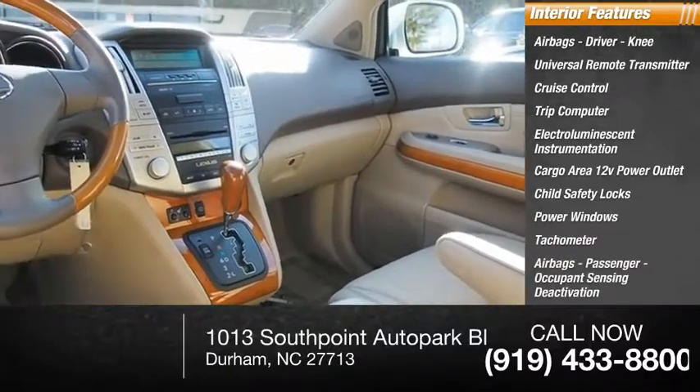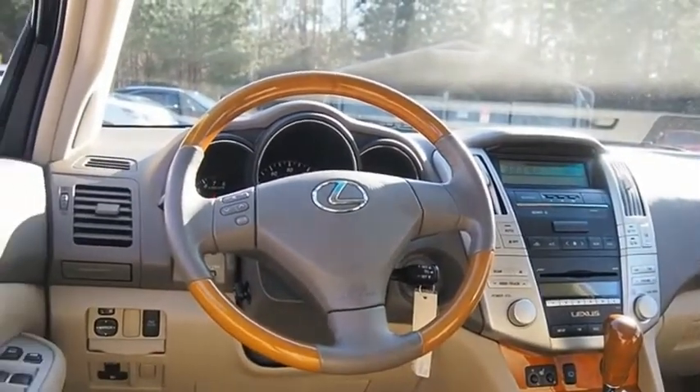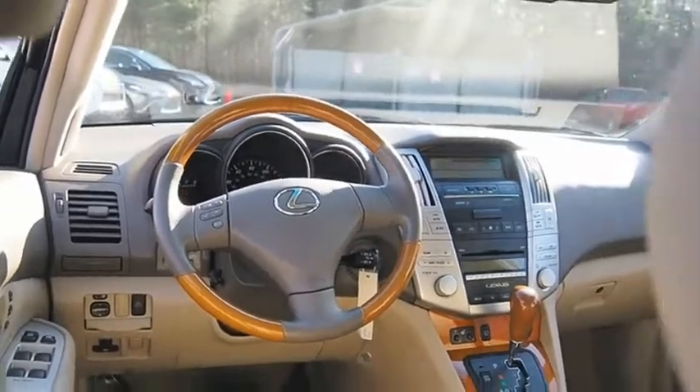This vehicle also offers passenger occupant sensing deactivation. It offers reliability and good looks at a great price, so come in and take a test drive today.